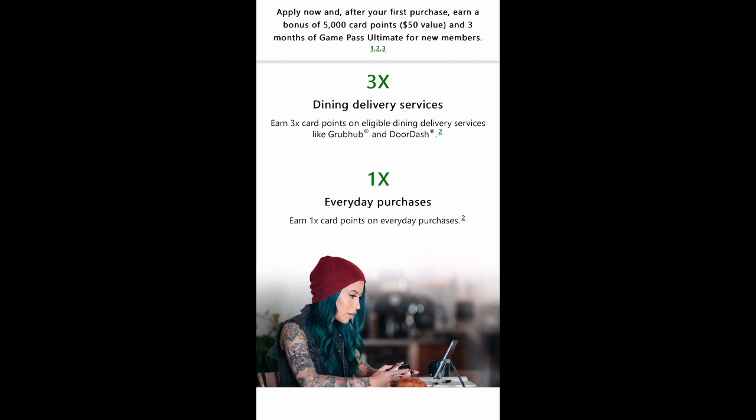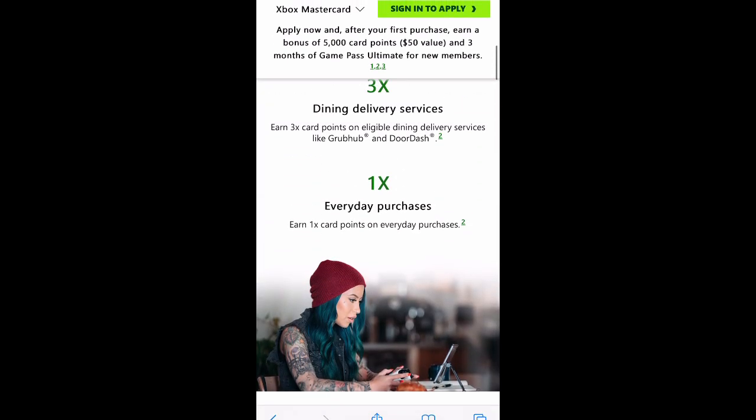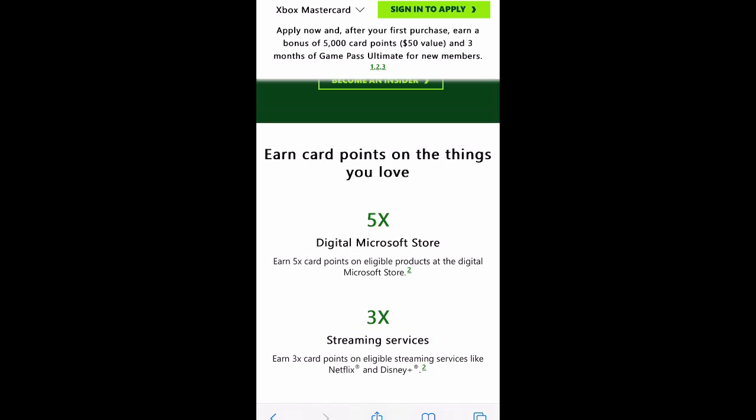The last tier is 1x on everyday purchases, which is pretty much what most cards have. You get either 1x or 1.75x, which is the case with Capital One Venture, which I personally like using. Basically, this card has no travel rewards. The only dining rewards it has is if you're ordering food to be brought to you. Similar to the Apple Card, this card is specifically designed for people who purchase a lot of stuff from Microsoft Xbox.